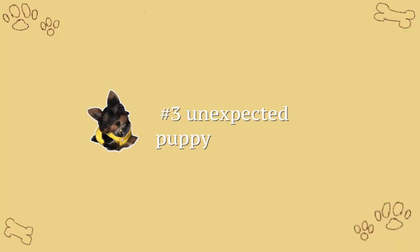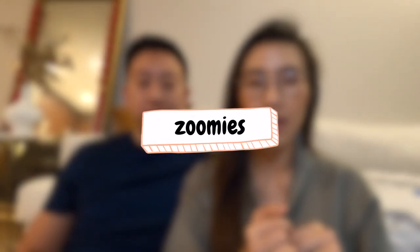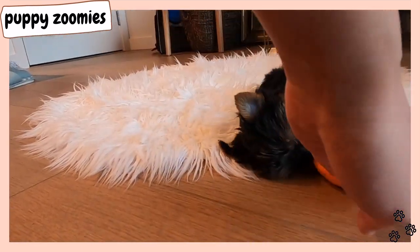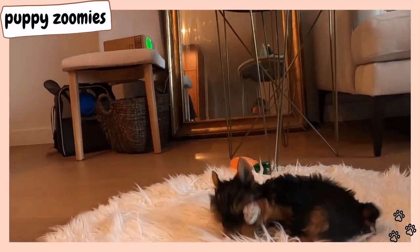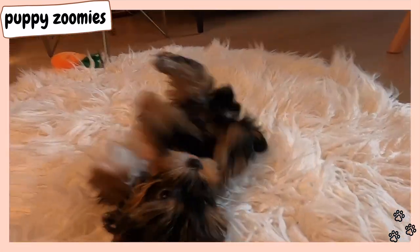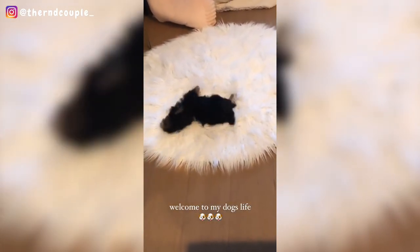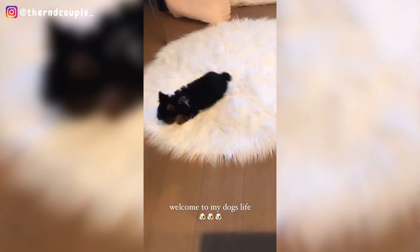Last, I wanted to talk about some puppy behaviors that we did not expect. First is zoomies. I didn't know what puppy zoomies were. Basically, it is the random burst of energy that they have, ranging from 5 to 30 minutes, where they would just run around the house and roll or bite things or growl and sometimes even bark as well.